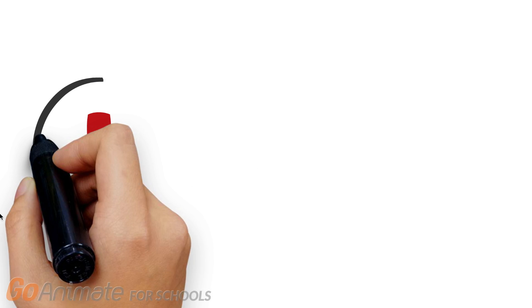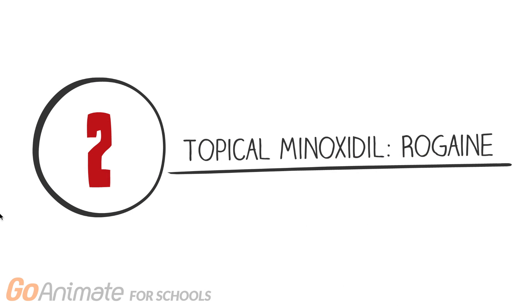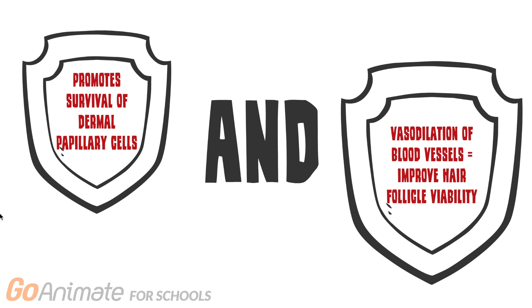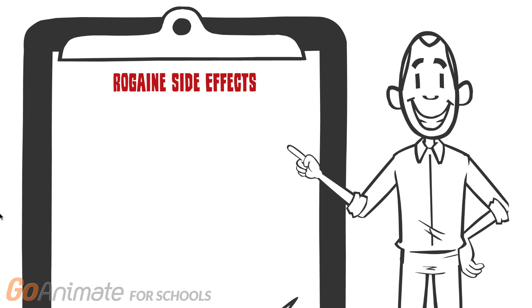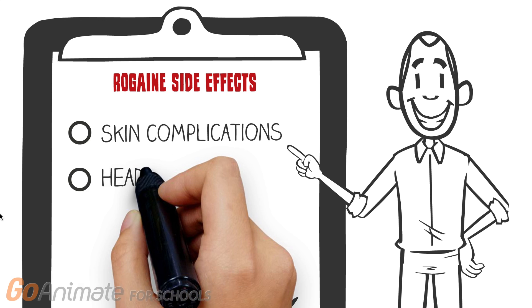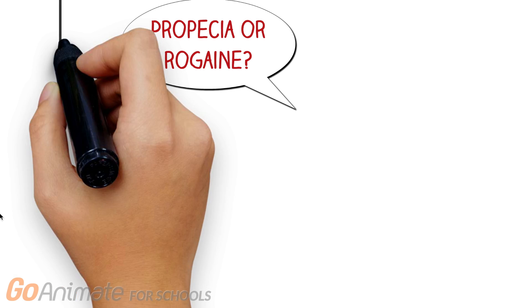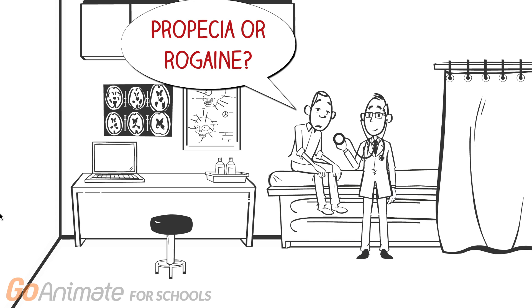The second treatment is topical minoxidil, which is also known as Rogaine, and is found in the form of a topical lotion and more recently in foam. The mechanism of this treatment is not fully known. However, some research indicates that it promotes the survival of dermal papillary cells and causes vasodilation of blood vessels to improve hair follicle viability. There are some rare side effects which include skin irritation, itching, skin rash, and other rare effects such as headaches, dizziness, and chest pain. Please talk to your doctor for more information on the current treatments presented in the video.